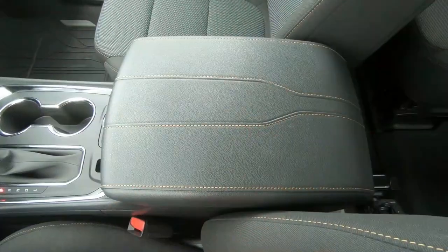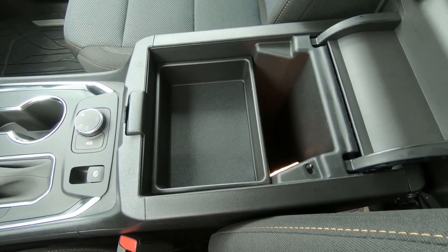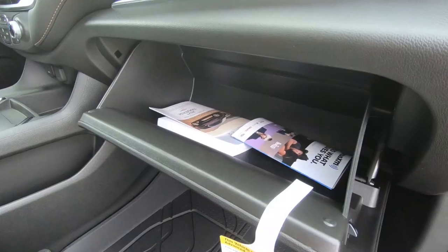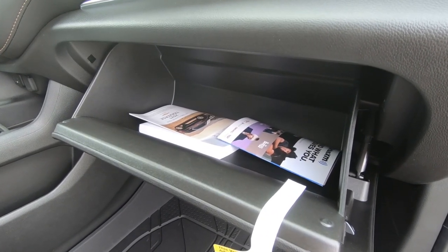Up front there's a nice multitasker with the center console — a large center console whose top doubles as an armrest. There's a tray inside where you could store quite a bit, enough space for maybe five or six Vehicle Visionary t-shirts. You could also put quite a few into the glove box, which has good usable space. The interior is ultimately very comfortable. This is cloth interior, but of course there are higher trim levels available depending on what you desire.